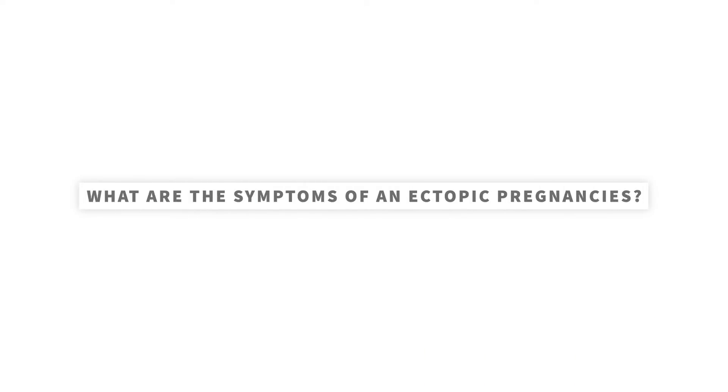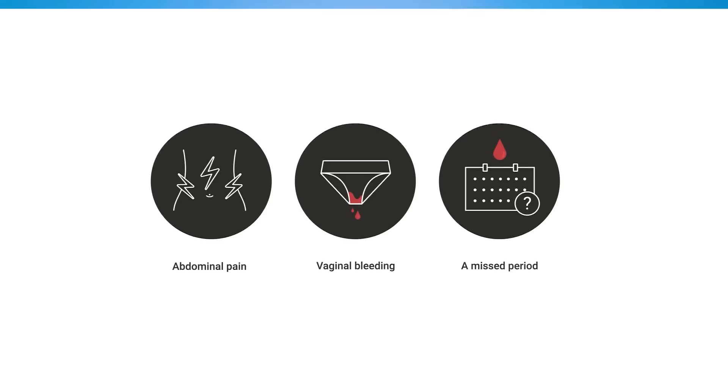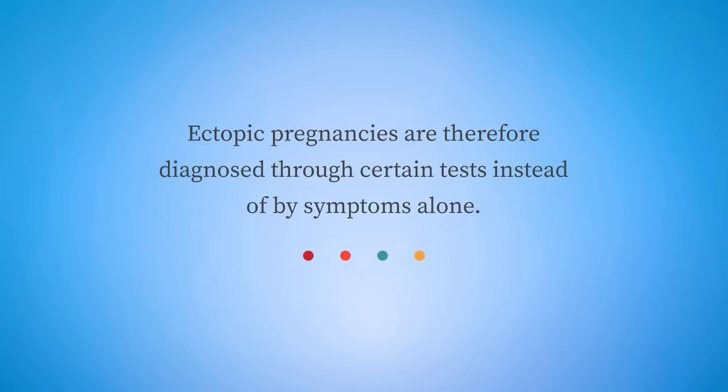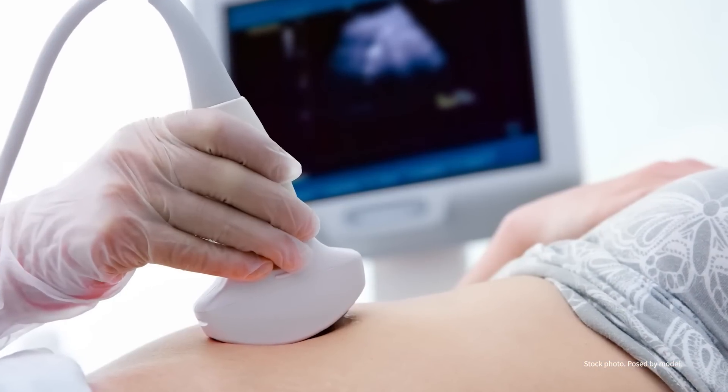So what are the symptoms of an ectopic pregnancy? There are three classic symptoms that are often seen together: abdominal pain, vaginal bleeding, and a missed period. However, there are times when pain is the only symptom, or when these symptoms may be present but there isn't an ectopic pregnancy. Ectopic pregnancies are therefore diagnosed through certain tests instead of by symptoms alone. These tests include urine and blood tests for the pregnancy hormone beta-HCG and an ultrasound of the uterus and ovaries.